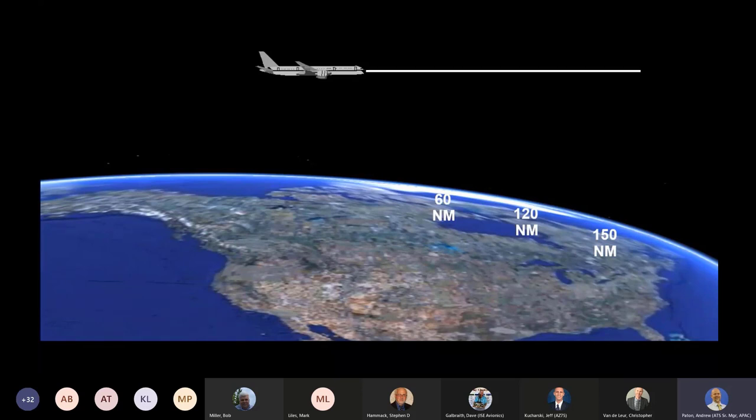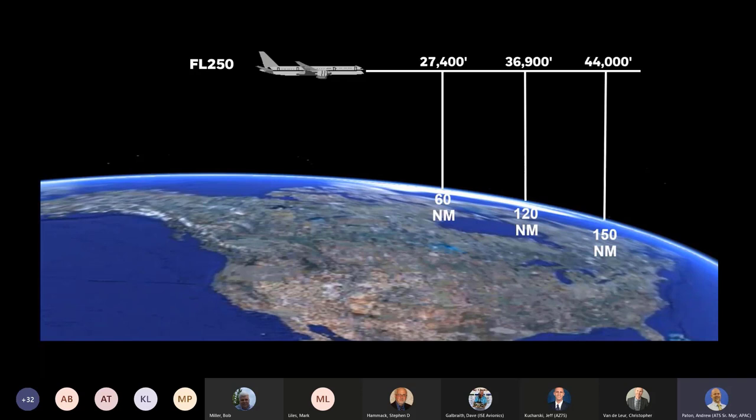The data is also corrected for the Earth's curvature, so the altitudes displayed are true MSL altitudes. If left uncorrected, the effect of the Earth's curvature can be quite significant. In the picture shown, the aircraft is at flight level 250; however, because of the Earth's curvature, the center of the beam is above 27,000 feet at 60 nautical miles, almost 37,000 feet at 120 nautical miles, and 44,000 feet at 150 nautical miles.